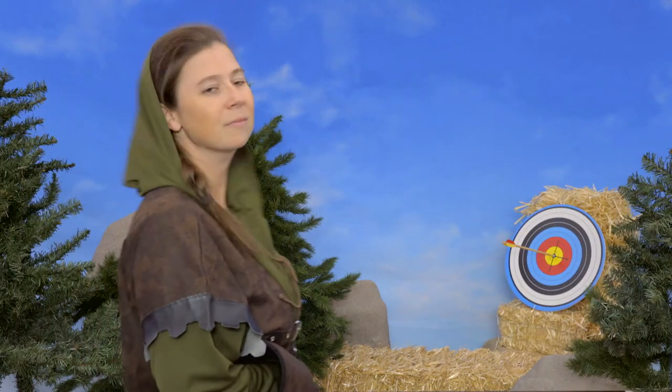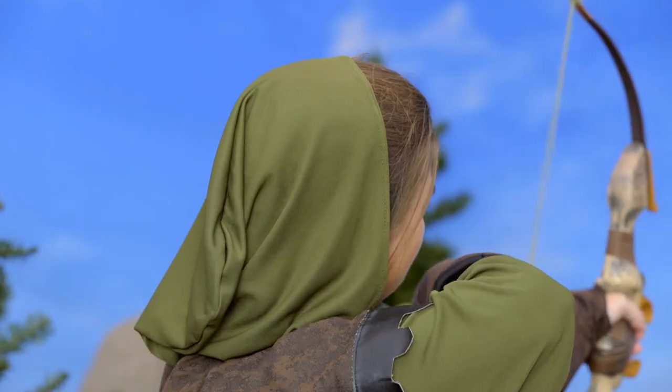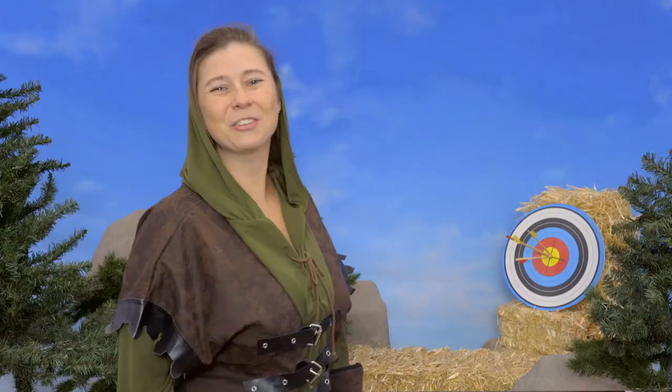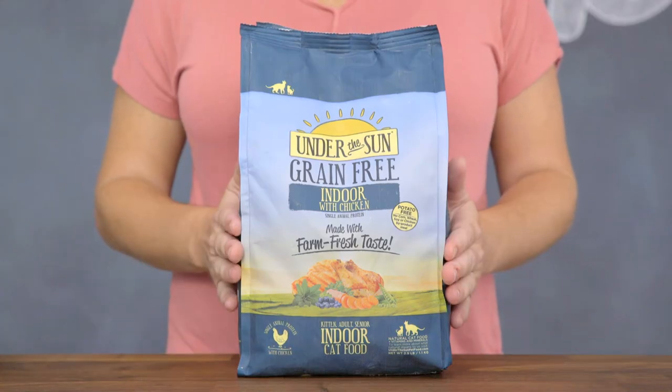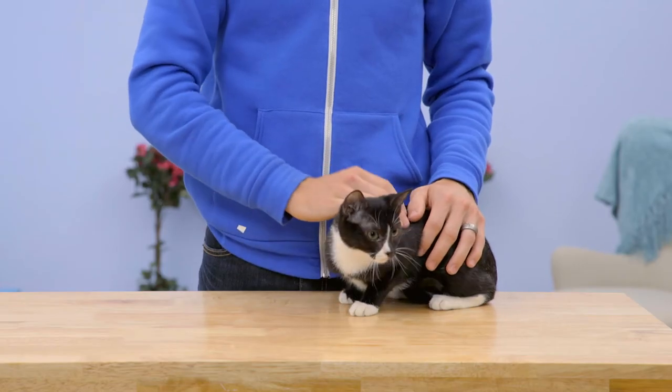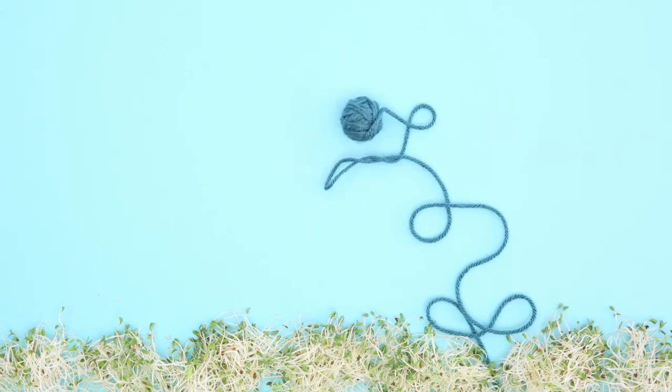They're specially formulated with targeted nutrition for kittens or adults. And there's even an indoor cat recipe that's balanced for any four-legged roommate, no matter their age. It features fiber-rich alfalfa, which can help eliminate hairballs.